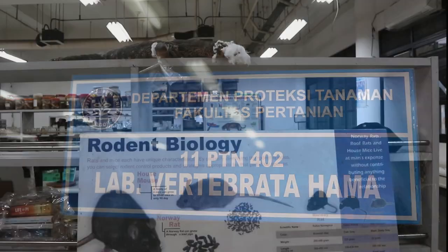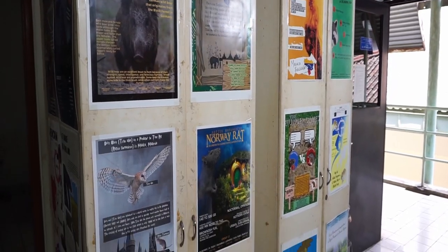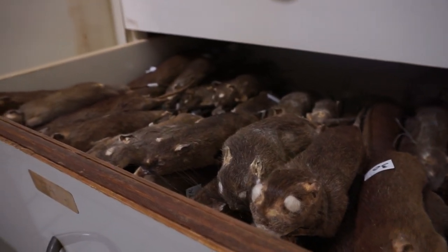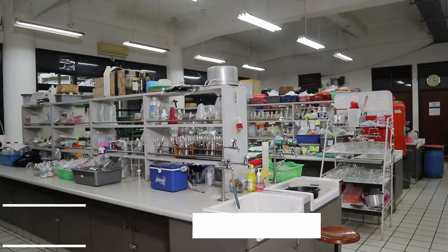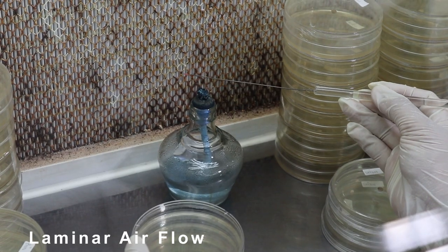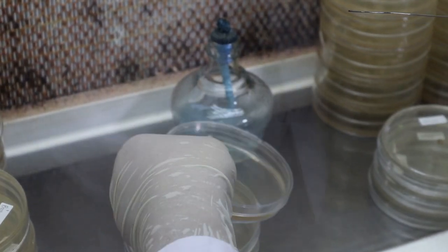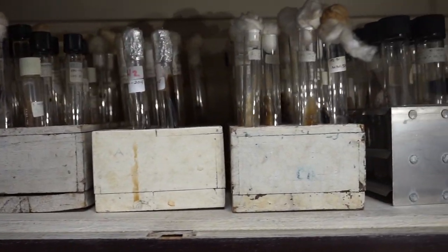The Vertebrate Pest Lab focuses on the bioecology of rodent and vertebrate pests, as well as the development of vertebrate pest management in agriculture and urban areas. The study on phytopathogenic and biocontrol agent fungi is the work scope of the Plant Mycology Lab. This lab also has research interests in the bioecological control of soil-borne fungi and seed-borne pathogens, as well as strategies for developing biocontrol agents in various groups of soil fungi, endophytic fungi, and yeast.